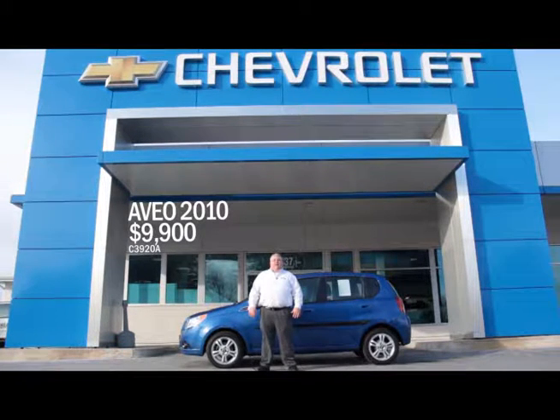We have a great selection of certified pre-owned vehicles that you can save thousands on. And here's a 2010 Chevy Aveo, great fuel mileage, and you can buy it for $9,900.